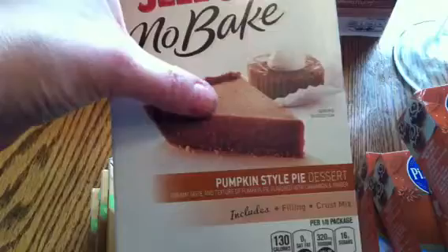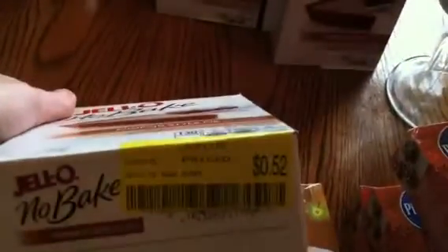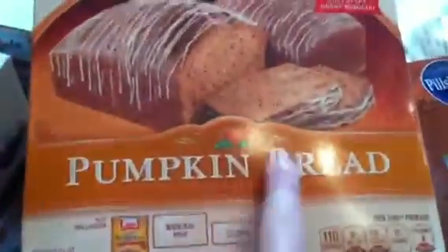They also had a no-bake pumpkin style pie dessert — I thought it was going to be like cheesecake — for 52 cents, and yes, all of them were 52 cents. Then there was a pumpkin bread kit that makes two loaves with icing for a dollar forty-five, normally five forty-nine. So that was our haul from Food Lion.